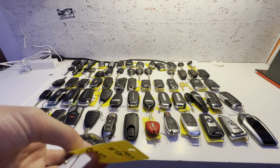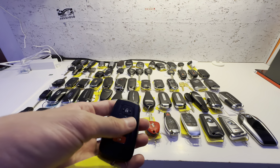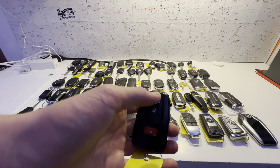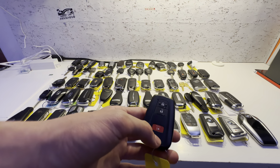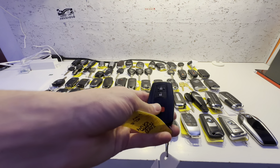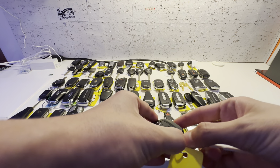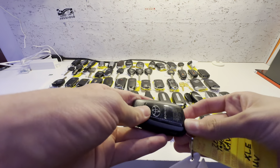This key is for a 2020 Toyota RAV4 XLE. For some reason, I've replaced the battery many times and this thing will still not light up. You have lock, unlock, and panic — it worked when I first got it almost a year ago, but for some reason it doesn't want to work now. It says Toyota RAV4. Take the key out, push this, and here's your emergency key. Typical Toyota fashion.